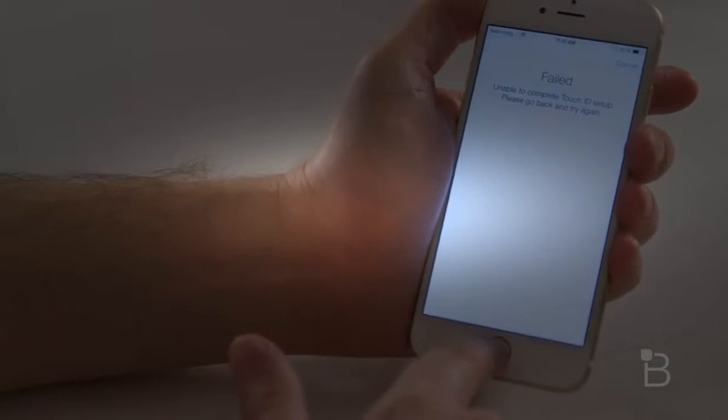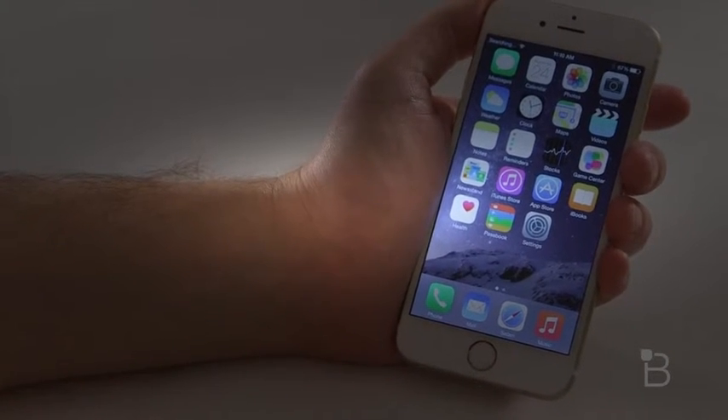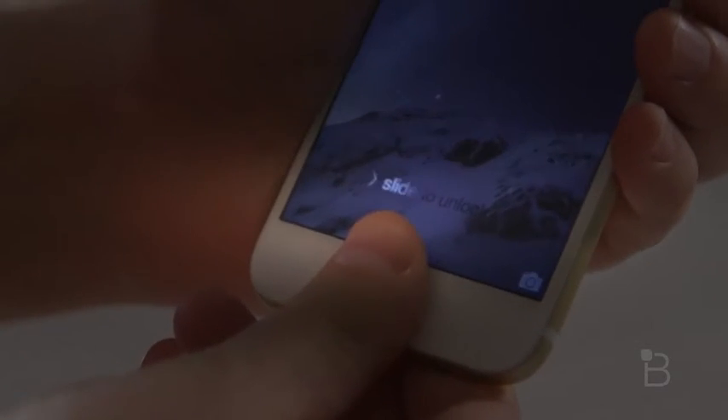Unable to complete Touch ID setup, please go back and try again. So here is confirmation that iOS 8.0.1 is not only breaking Touch ID, but also no cell service. Two very important things that need to be tested before an OS update is pushed out.